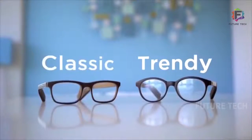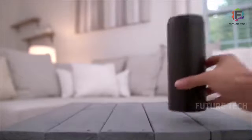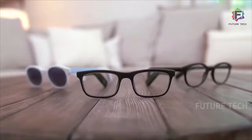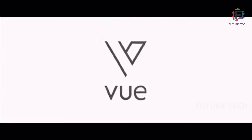Always losing your specs? With Find My Glasses, you can easily locate them anywhere. VIEW has two designs — classic and trendy. With its easy-to-use charging case, VIEW's batteries last up to one week. Smart glasses that fit your lifestyle and your look — say hello to VIEW.